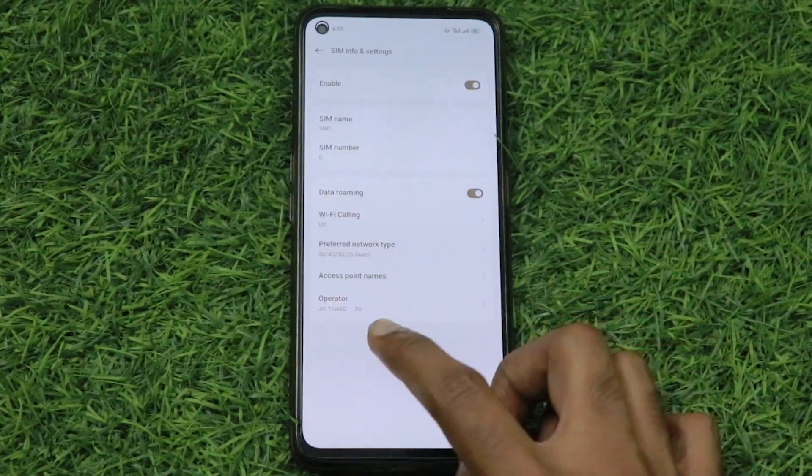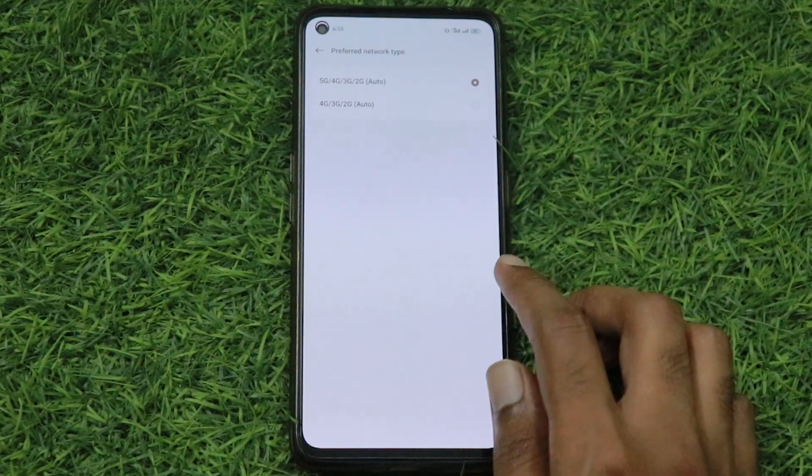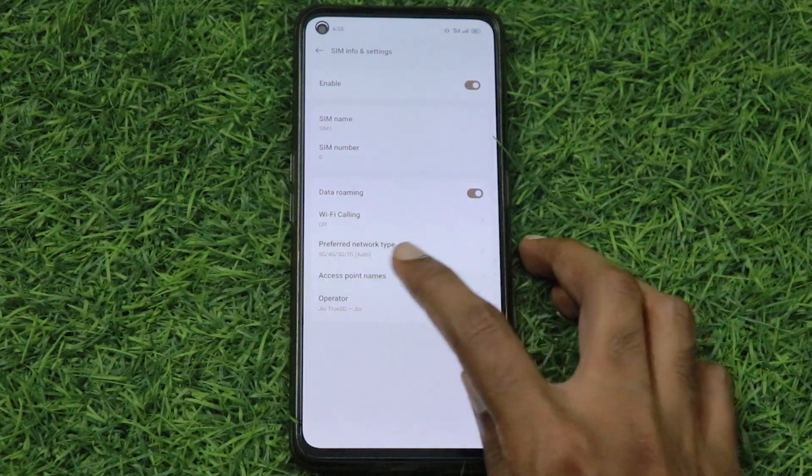In the SIM, I have a Jio 5G SIM and 5G is also enabled. Click on Access Point Settings.